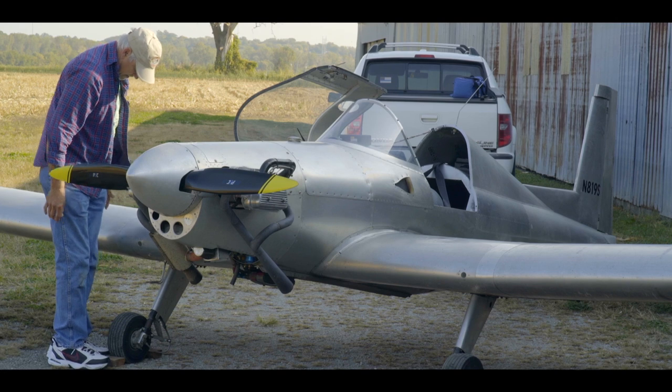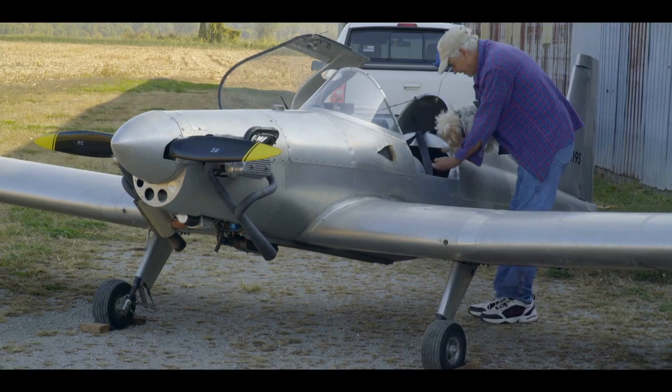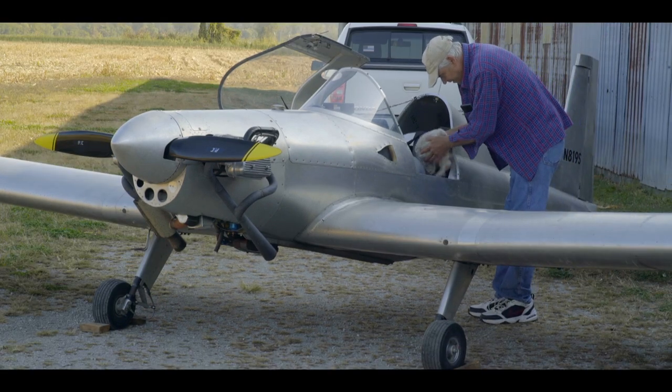Dennis is a kind of partner — although he's not a partner right now — he's the kind of partner you'd like in an aircraft: one of the nicest people you'd ever want to meet, and meticulous with his care of the airplane.